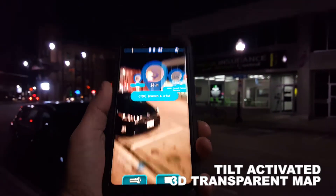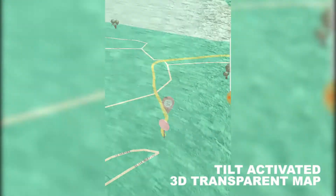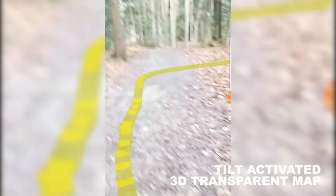Looking to try new hiking or bike trails? ExplorR will show the trail via augmented reality, floating right in front of you.